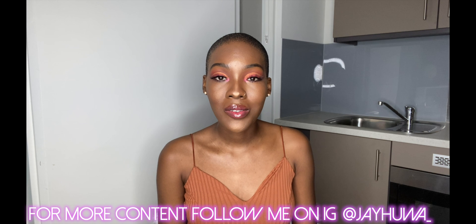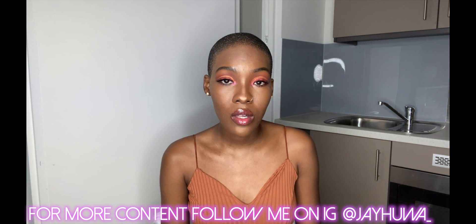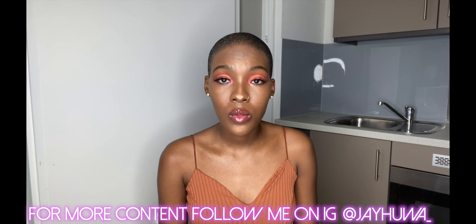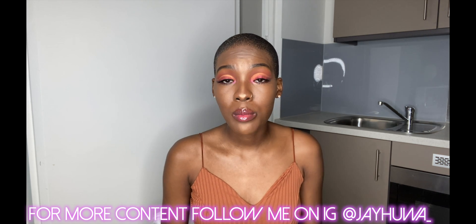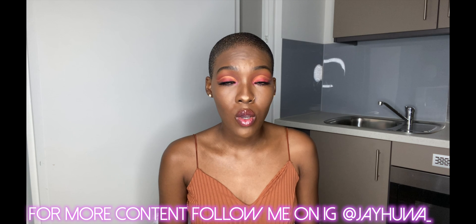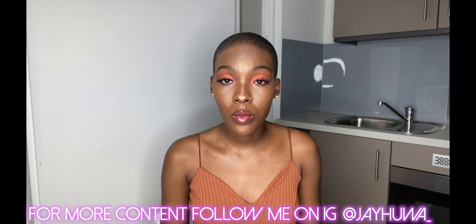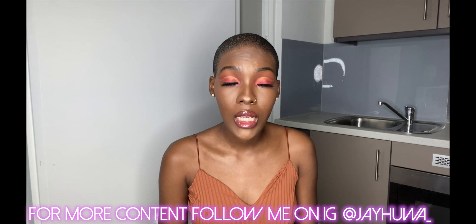Hi guys, welcome back to my channel, it's me Jay. If you're new here, I am an aspiring lifestyle content creator and vlogger. If you're a returning viewer or subscriber, thank you so much for tuning back in. As always please don't forget to like, comment, subscribe, and share this video with your friends — it really does make such a huge difference.